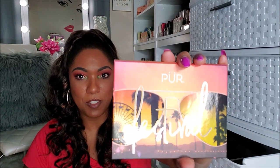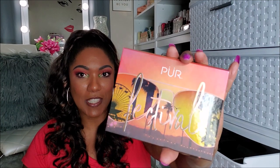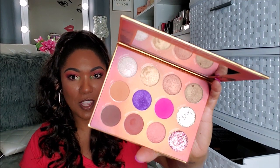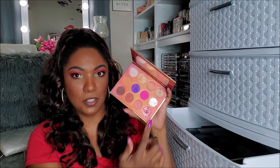Next I have this Pure Festival palette — I think I got this in my BoxyCharm. I like this palette, it's colorful and I like the packaging as well. The shades are shiny while the rest of the packaging is matte, and it has a picture of a ferris wheel and palm trees. I like it because it reminds me of LA, Santa Monica. These are the colors — very pretty, it has that purple, that pink, that beautiful glitter type shades in there. I actually like this palette and it smells like chocolate. So I'm keeping it.